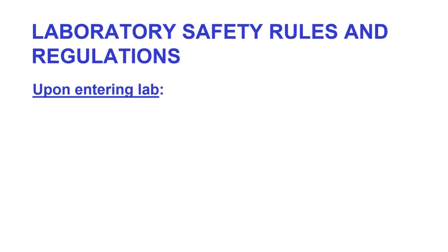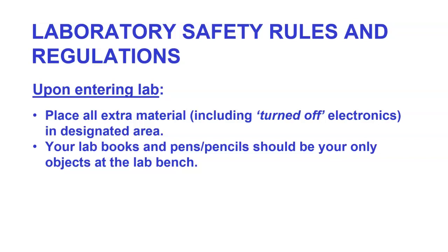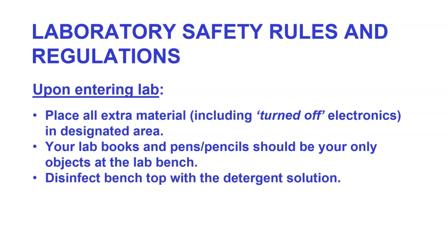Upon entering the lab, there are several things you want to do. First, place all extra material, including turned-off electronics, in the designated area at the front of the classroom. Your lab books, pens, and pencils should be the only objects at the lab bench. Disinfect the bench top with the detergent solution to make sure it's clean from the last lab session. Wash your hands thoroughly.